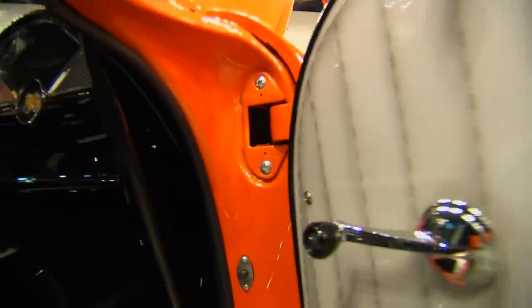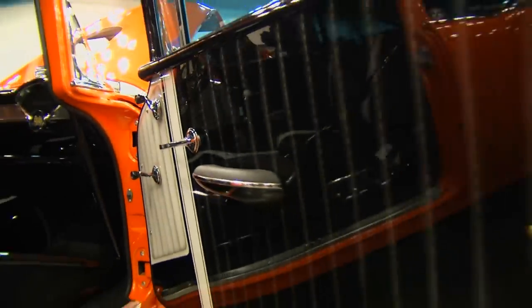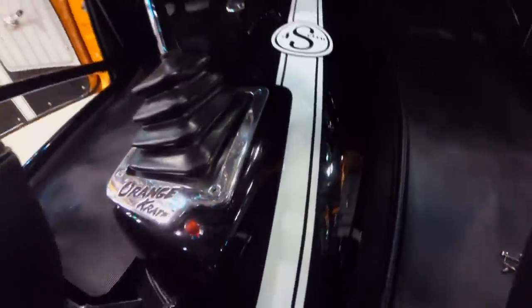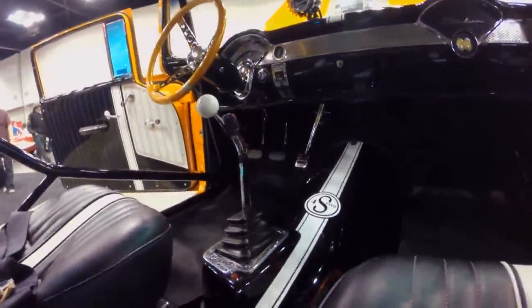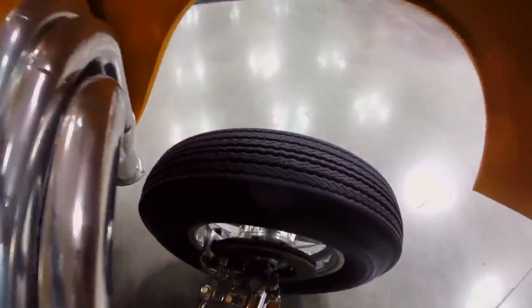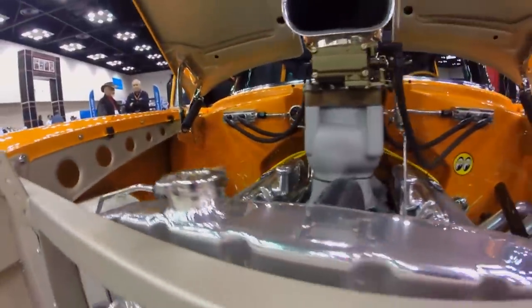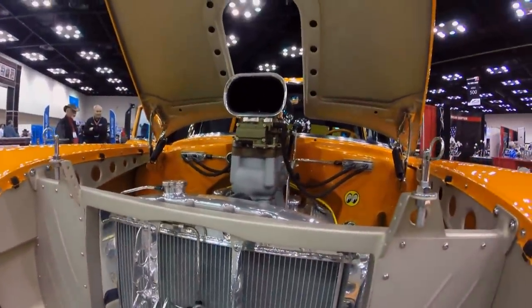The door panels were airbrushed by me. Gassers inherently have aluminum interiors, but it's cold, so I wanted to warm it up and did an airbrushed door panel and some other airbrushed touches inside just to make it feel warmer. The car is all steel, all real glass, weighs 3,680 pounds with me in it, so it's heavy. It performs really well for a pump gas car.